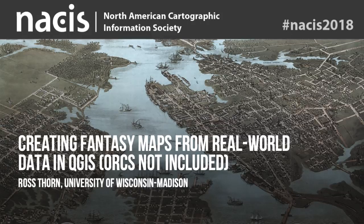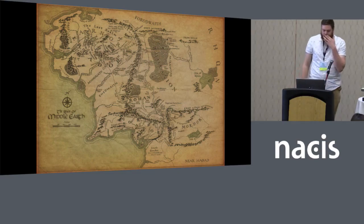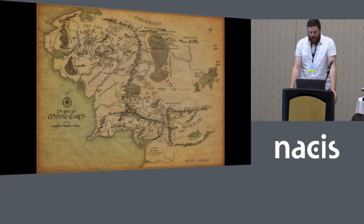You have to provide your own orcs. All right, let's get started. So fantasy cartography, for those who don't know, is a pretty widely popular genre of map making. People make alternative history maps, completely made up worlds that just look awesome.